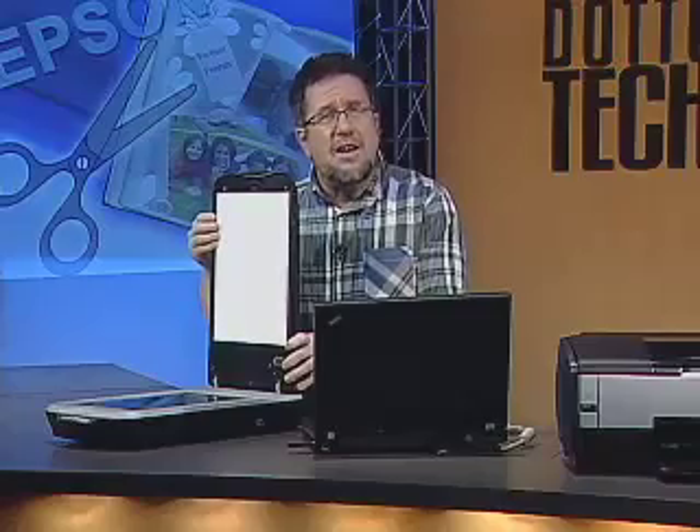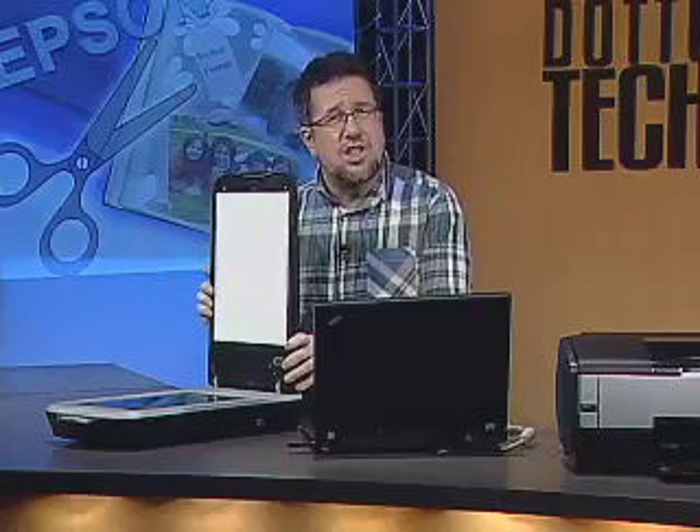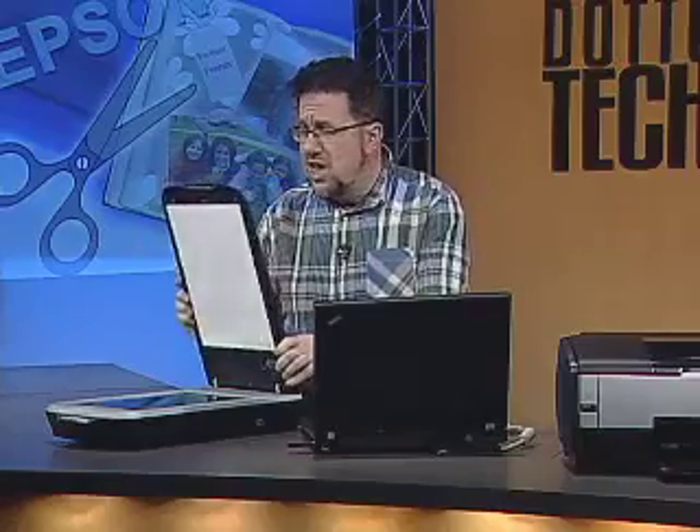It has a built-in transparency unit in the lid — we remove this white plate here to scan different slides and different types of transparencies. As far as intelligence built into it, it's got a whole bunch of Photofix software for doing things like correcting color, removing dust and scratches using a technology called Digital Ice. Plus, it ships with Photoshop Elements so you can edit your photos even further. If you need to scan in a lot of documents, it also has an automatic document feeder.